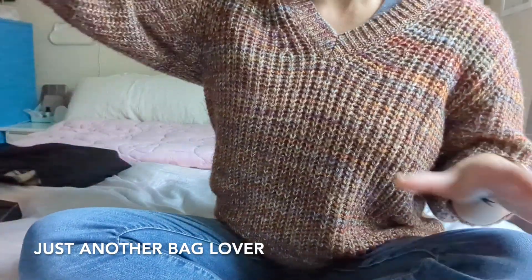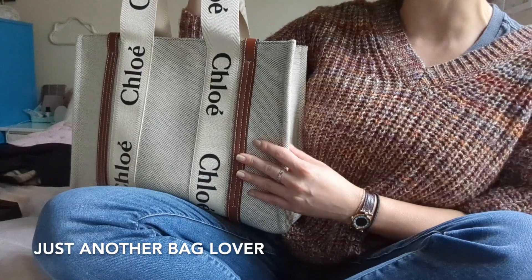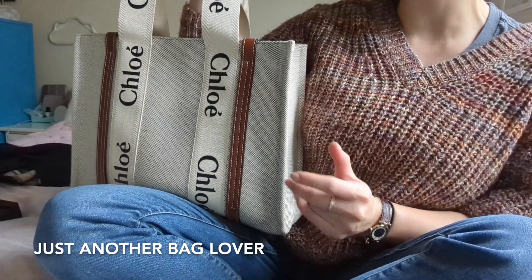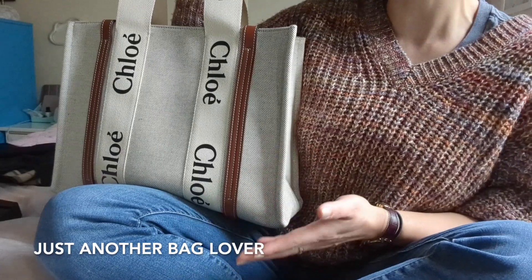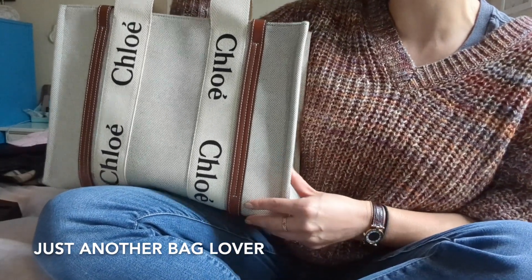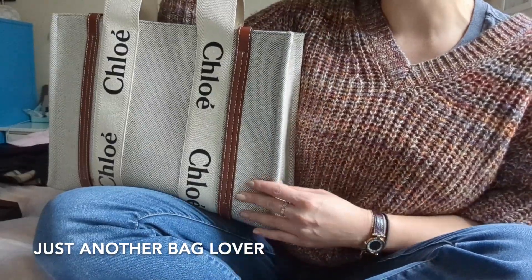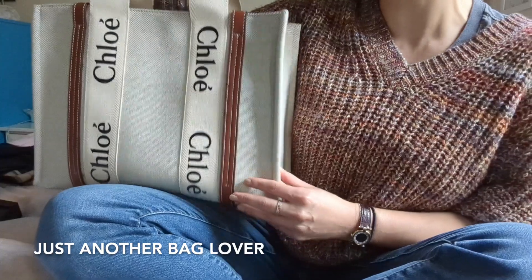The first one is the one you guys have already seen, which is the Chloe Woody Tote in the medium size. I did do a video on this — my first impressions. I wanted to get that video done first because I thought it might be more useful for people who were interested in looking at this bag for the holidays specifically. I will link to that video if you missed it, but here it is — the Chloe Woody Tote in the medium size.